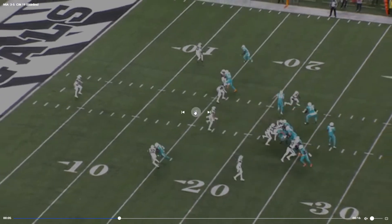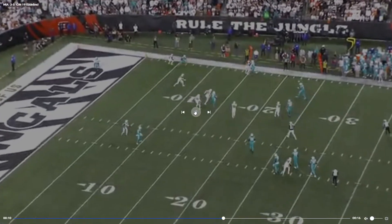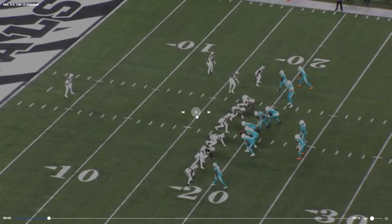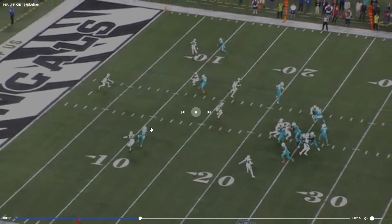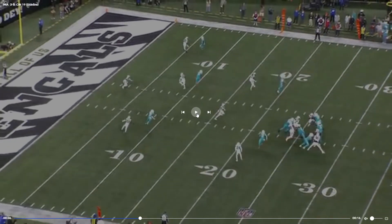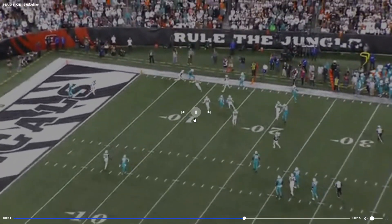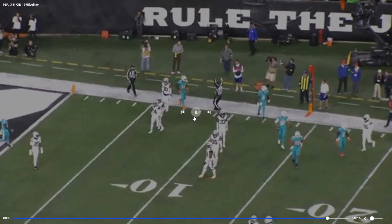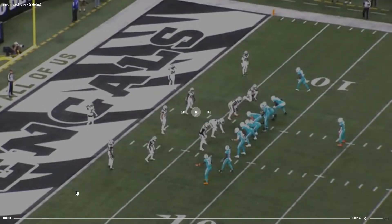Kisiki in motion. Teddy's just not as confident in his accuracy there — there were definitely some throws to be made. Right there — Waddle, Kisiki. Tua would definitely have hit that. He would have hit Waddle there for sure. Teddy scrambles and makes a play, but he missed the easy — and even bigger — play.